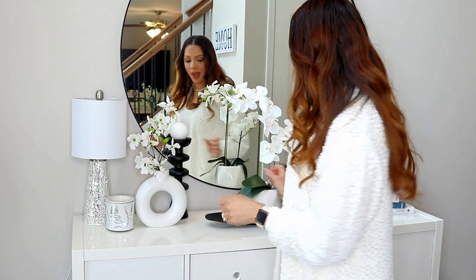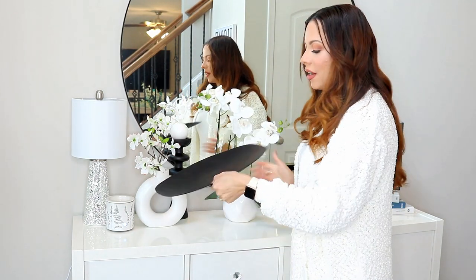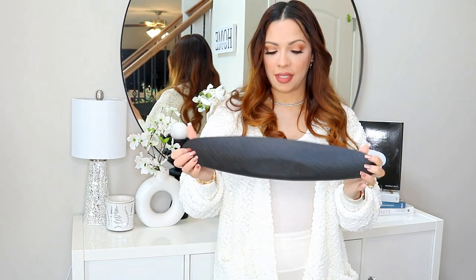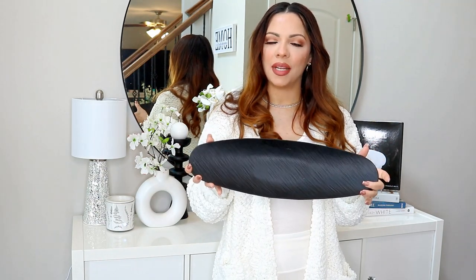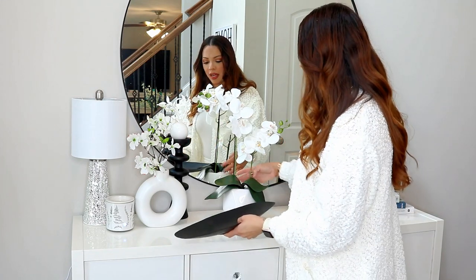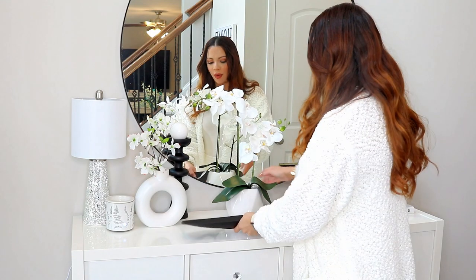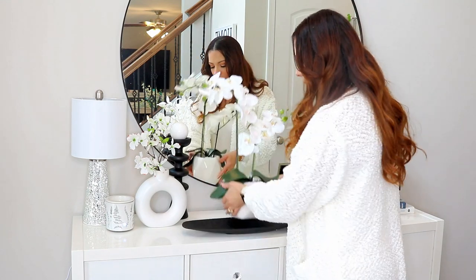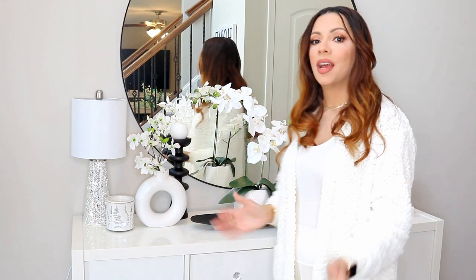One of the new items is this little tray right here that I got at Ross for $5.99. I just wanted an element of black because the orchids are white and I wanted something to contrast the white on white. I figured this black tray would be perfect — it's like a little pick-me-up and it puts them on display. That was only $5.99 from Ross — what a steal.